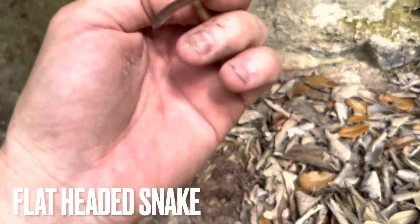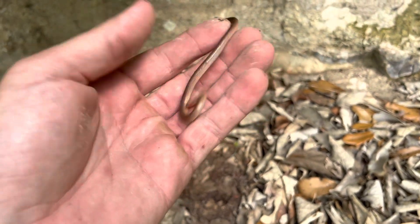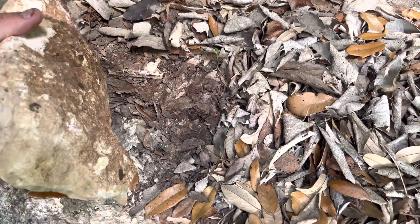Flat-headed snake. These guys are really common here — I find these every time I come here. We're going to let him go under the rock. There he goes. Put this rock back. Perfect.